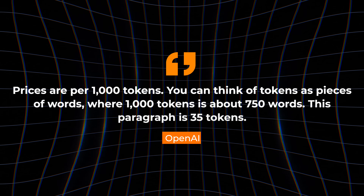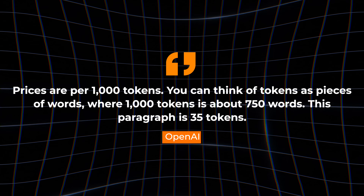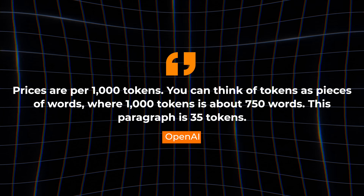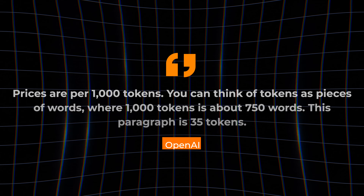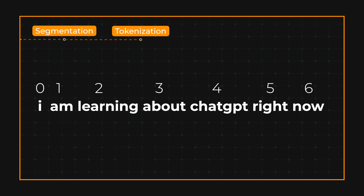The term token pops up a lot here — even OpenAI's pricing model is based on tokens. Prices are per 1,000 tokens. You can think of tokens as pieces of words, where 1,000 tokens is about 750 words. This paragraph is 35 tokens. Next up is tokenization: converting the words to a standard format, for example lowercase.